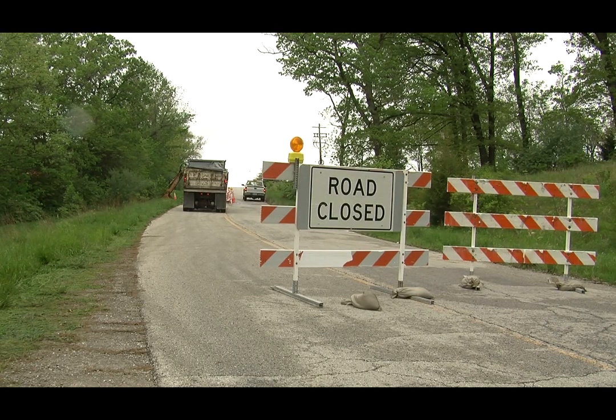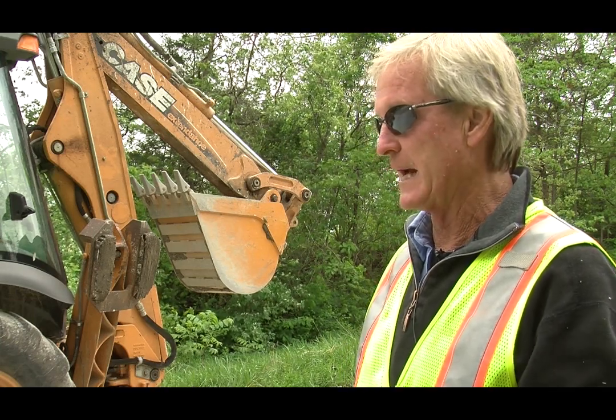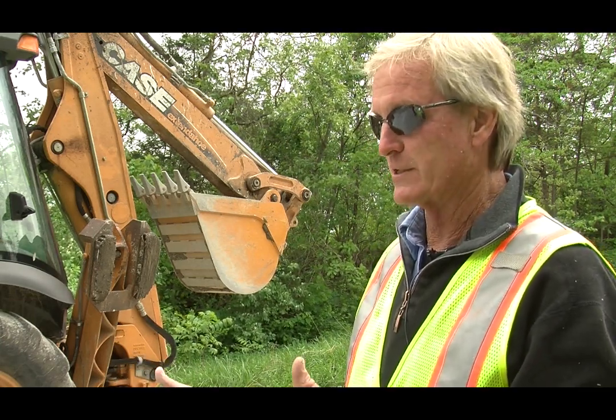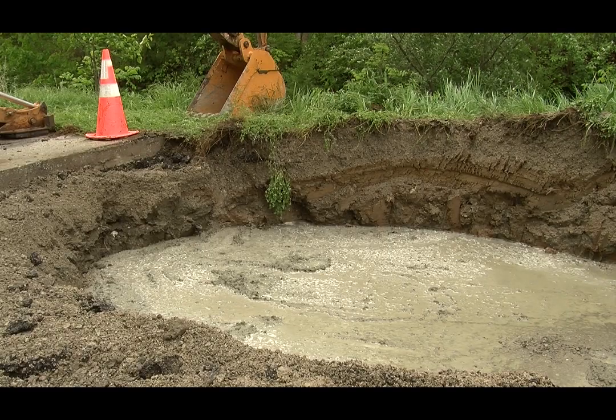This one was a fairly good size, wasn't it? When we arrived, we found approximately a three-foot-by-three-foot diameter hole, and we walked up and took a look at it. After we took a look inside, we realized that the hole was substantially bigger.